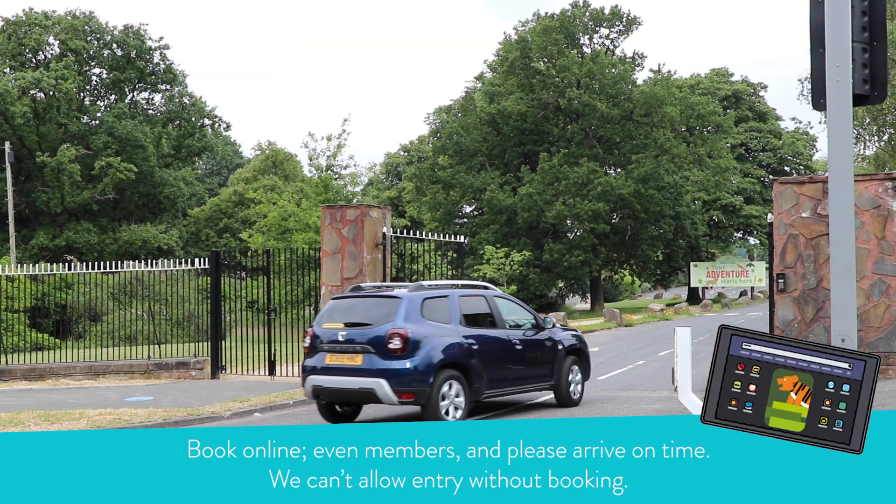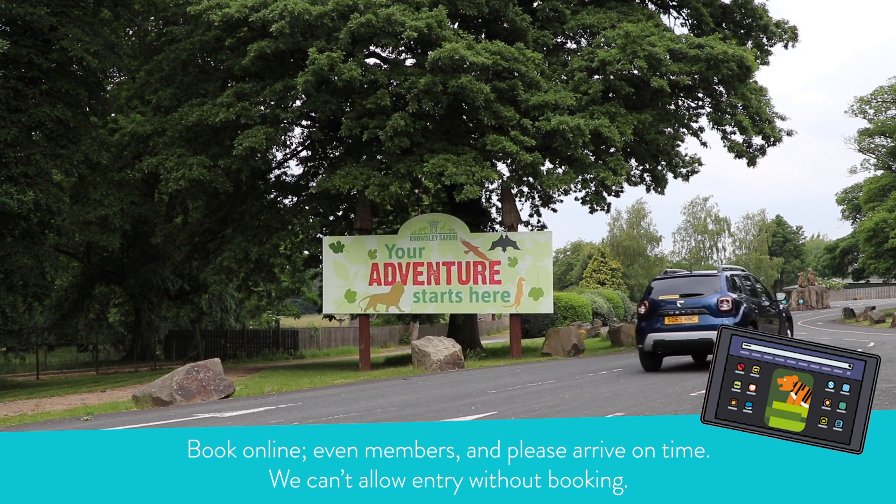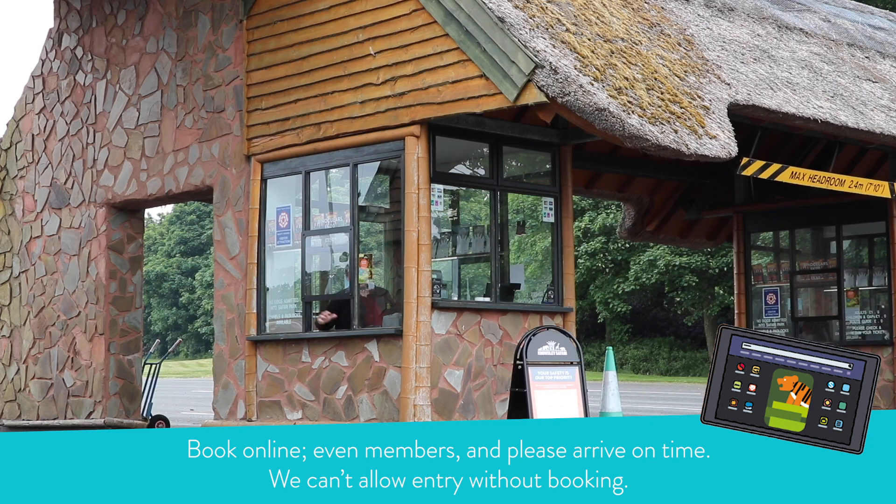All guests will need to book an arrival time slot, even members. Make sure you arrive within your time and have your booking reference on hand.